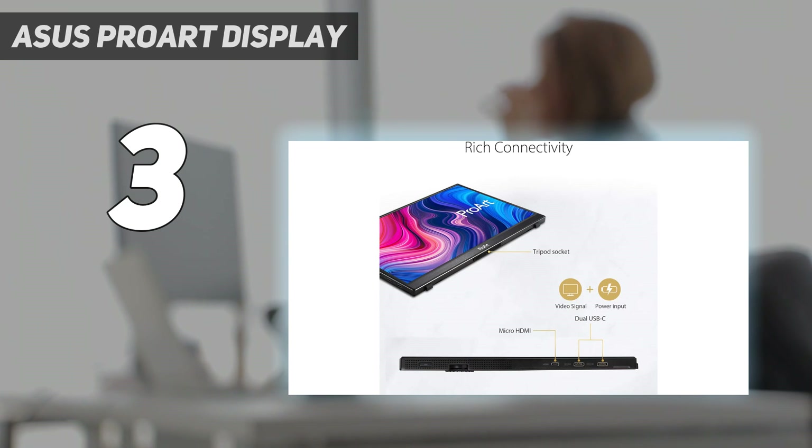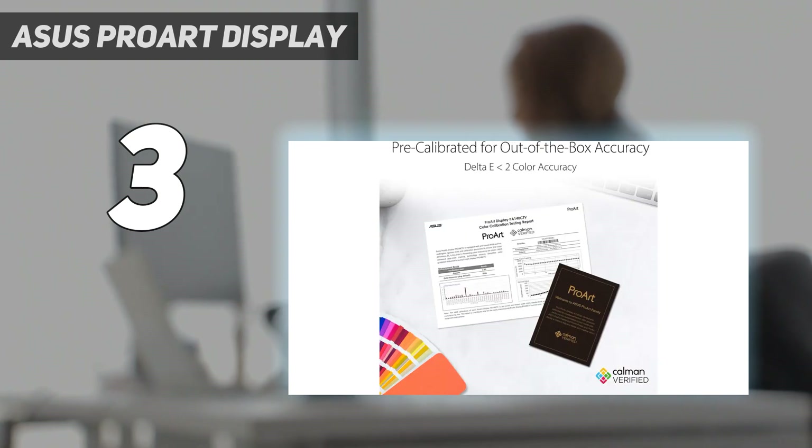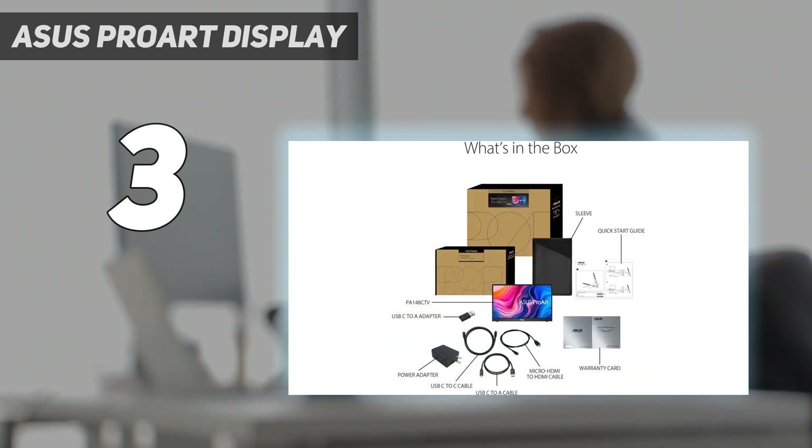It has a few advantages over the Espresso, especially if you want to use it in a well-lit environment, as it has decent peak brightness and much better reflection handling. It even has excellent accuracy before calibration, producing lifelike images.